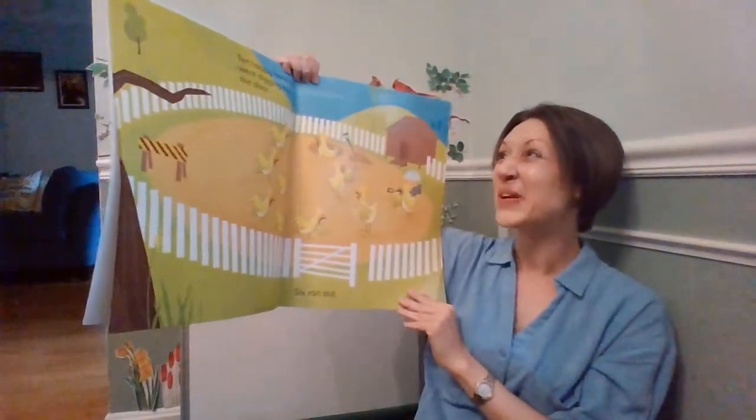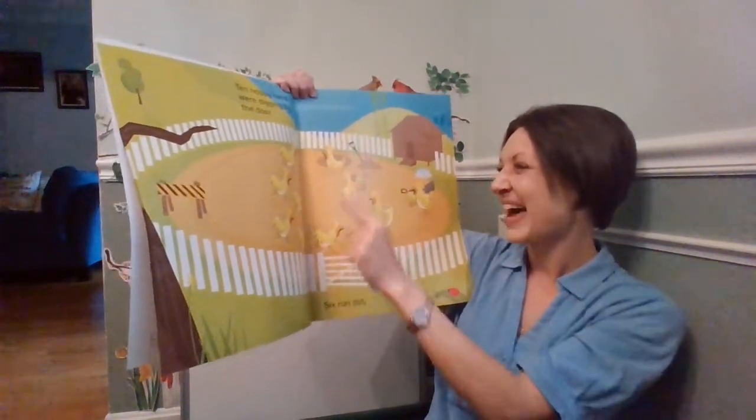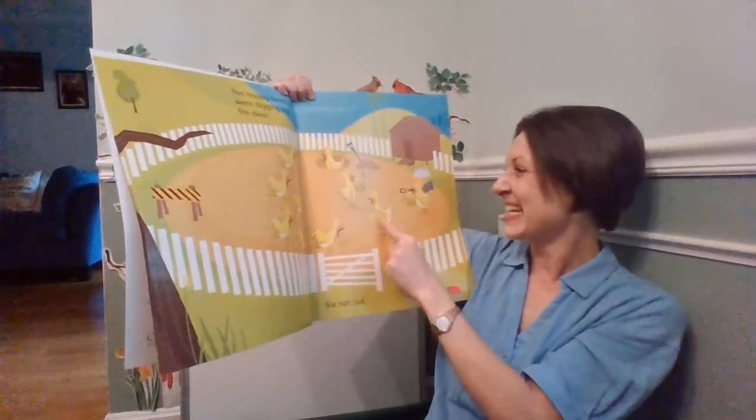Ten happy hens were digging by the door. One, two, three, four, five, six, seven, eight, nine, ten.